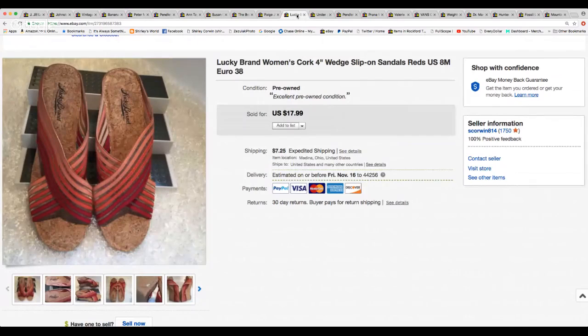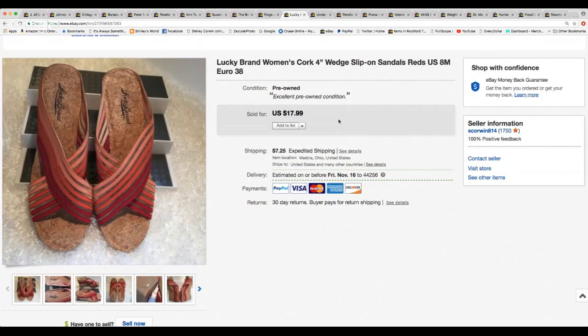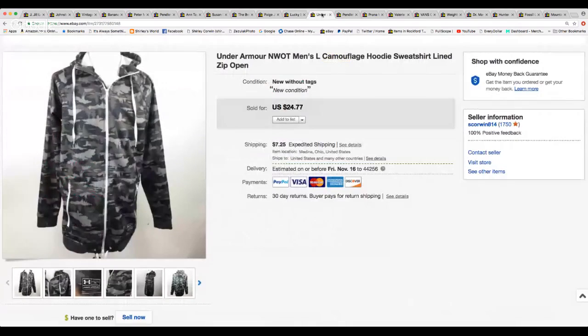Here's a little pair of sandals — it's October, but I sold a pair of sandals. You can sell anything, doesn't matter the time of year. I sold two bathing suits in October also. These Lucky Brand little cork wedge heels with a crisscross strap front were real cute and sold for $17.99. Then a really heavy Under Armour men's large camouflage hoodie sweatshirt, lined — new without tags. I took a best offer of $19.00 and they paid calculated shipping of $9.85.